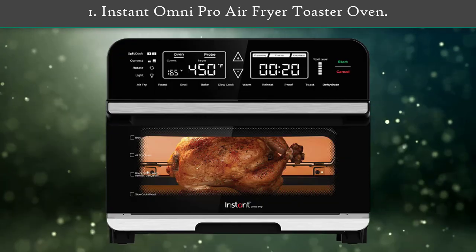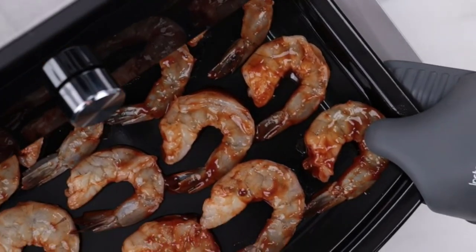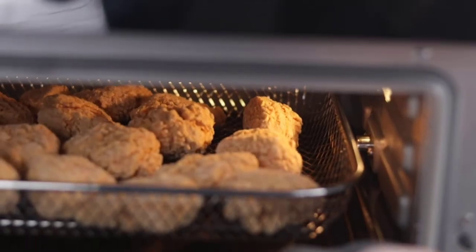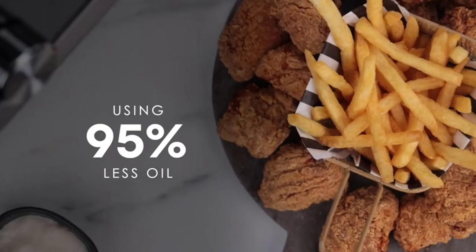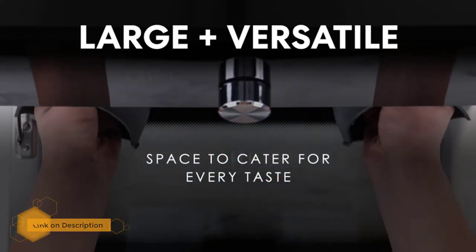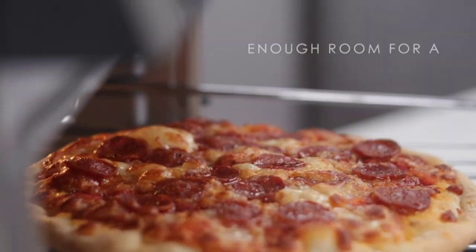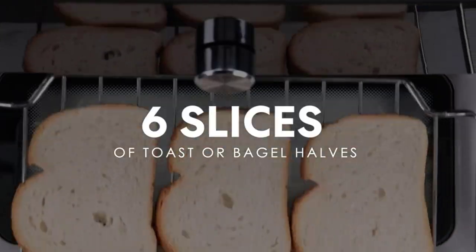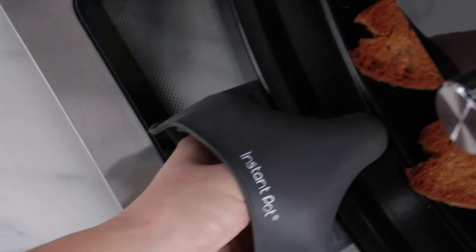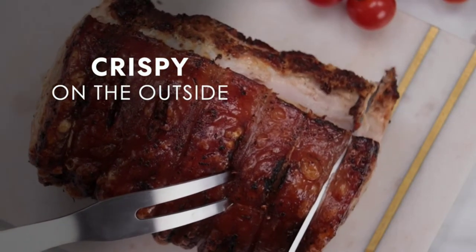Number 1: Instant Omni Pro Air Fryer Toaster Oven. The Instant Omni Pro is the full-featured countertop air fryer toaster oven you've been looking for. Its large capacity cooks up to four portions of food, making it perfect for growing families. Taking the place of 14 appliances, you can create quick, delicious, and healthy homemade meals with one multi-cooker. The innovative split cook feature lets you run two cooking programs or temperatures in sequence for perfect results. The Omni Pro offers the quality, convenience, and versatility you've come to expect from Instant.